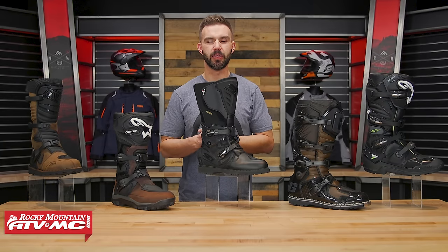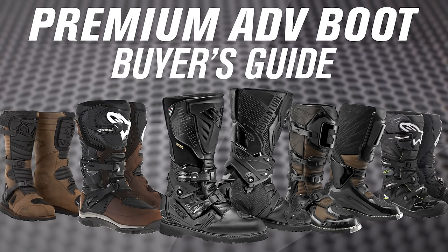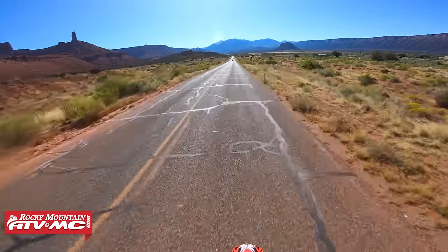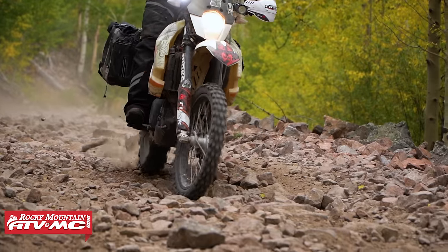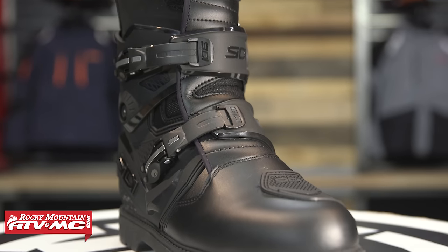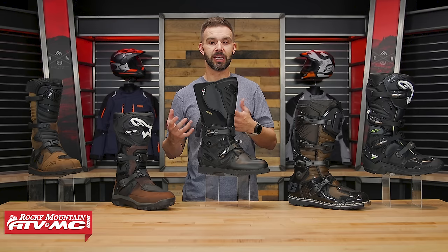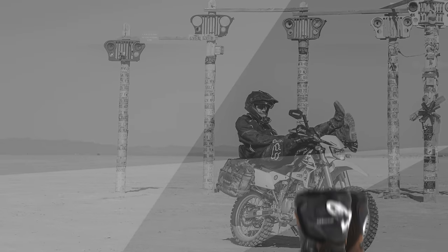Hey, what's going on everyone, this is Chase here at Rocky Mountain. Thank you so much for checking in. This is our 2023 dual sport adventure boot buyer's guide. In this category there isn't really one perfect boot that's going to be great for everybody, because there are a lot of different types of riders — some spending more time on asphalt, some looking for more comfort, some looking for more protection. Out of the five boots we have up here, there will be one that fits your needs. We also have product spotlights on each of these where I go into full detail, so make sure to give those a watch.